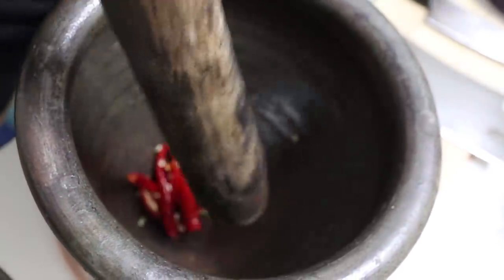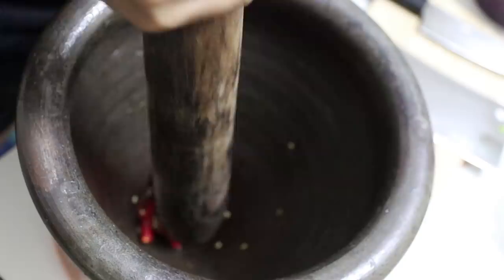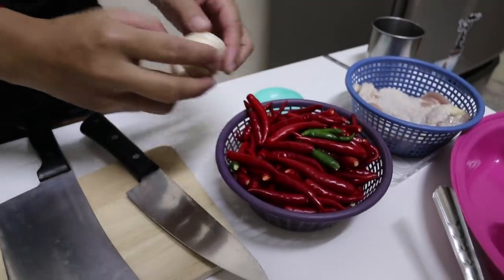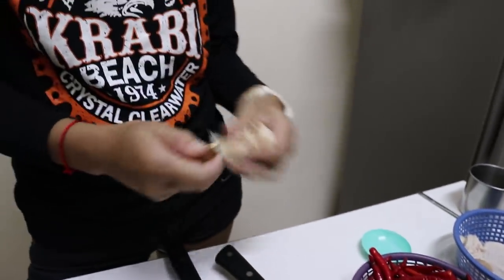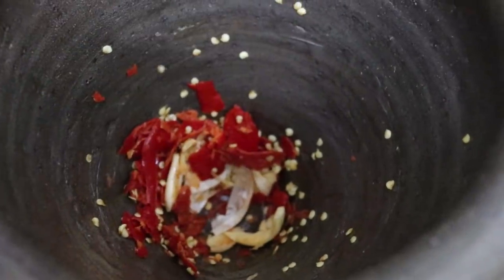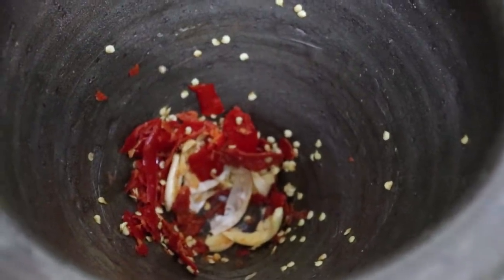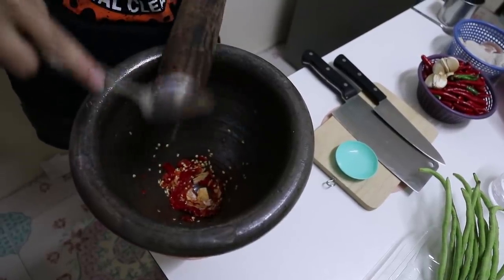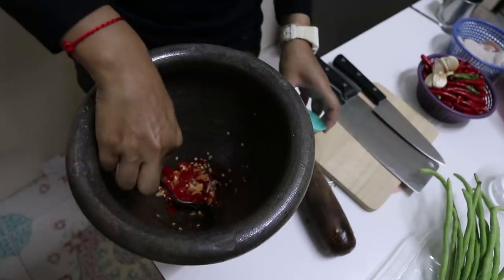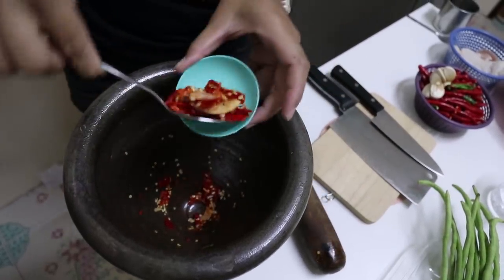Pound chili first, and when the chili's mashed, put in garlic. Garlic next — we're going to use one clove of that. Straight in there. That was quick.